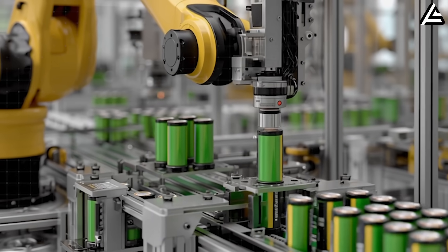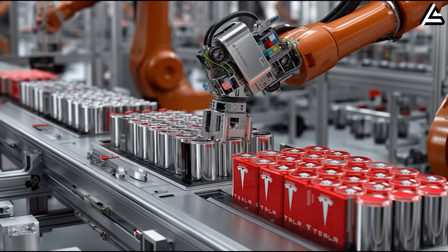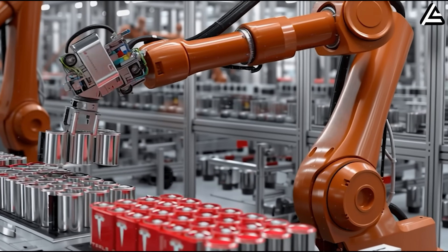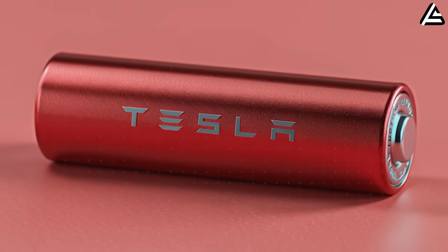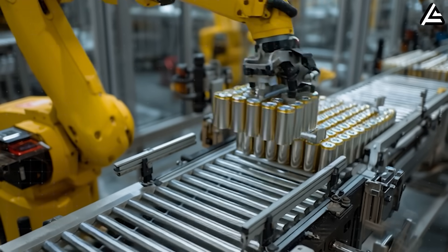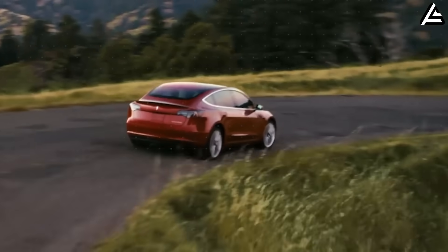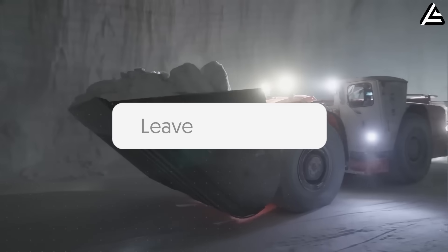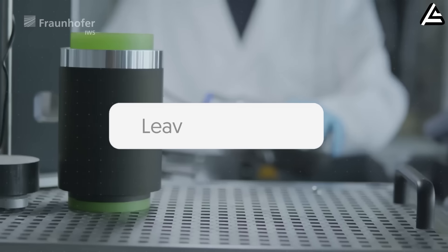Tesla's aluminum-ion plans could change everything you thought you knew about EVs: lighter packs, crazy range, super-fast charging, and maybe even prices that finally make sense. It's the kind of jump that could make your next car choice way easier. Would a 700-kilometer range and 10-minute charging stop finally get you to ditch your gas car? And if Tesla really hits a sub-$25,000 price tag with an aluminum-ion battery, would you pull the trigger immediately?